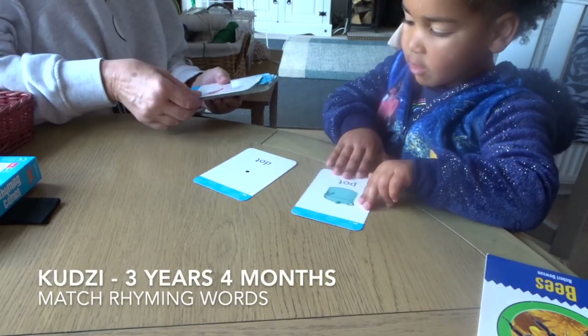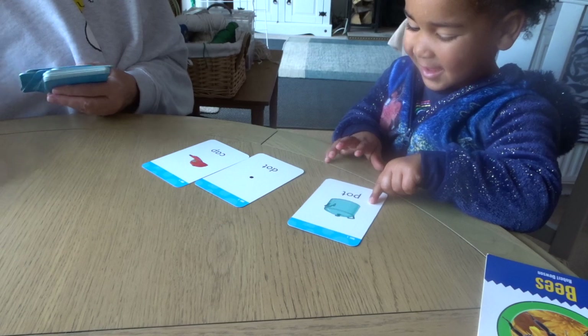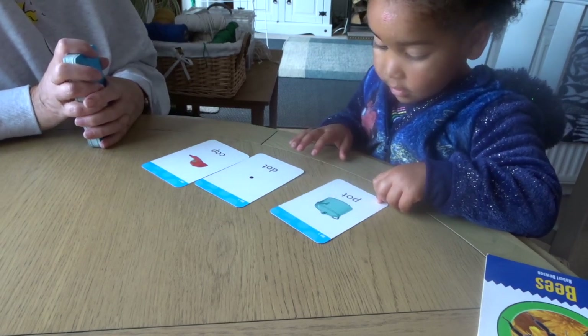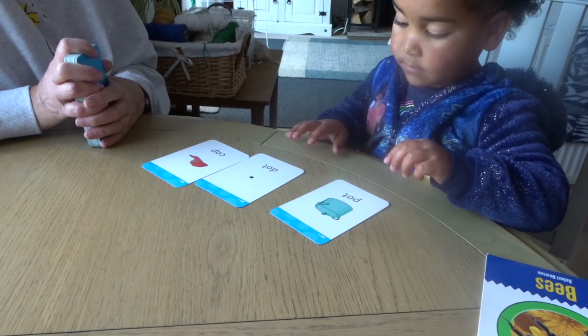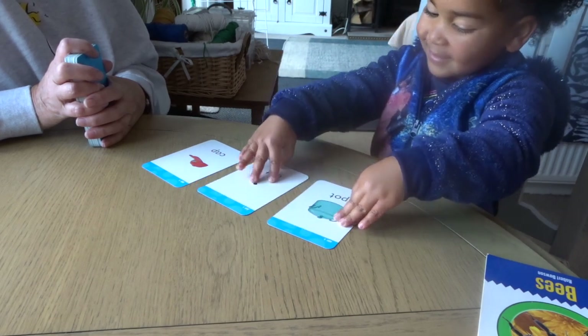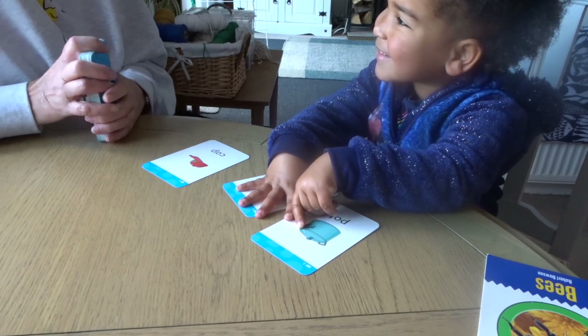Pot. Dot. Cat. So which two rhyme? Pot. Dot. Are you right? Yeah.